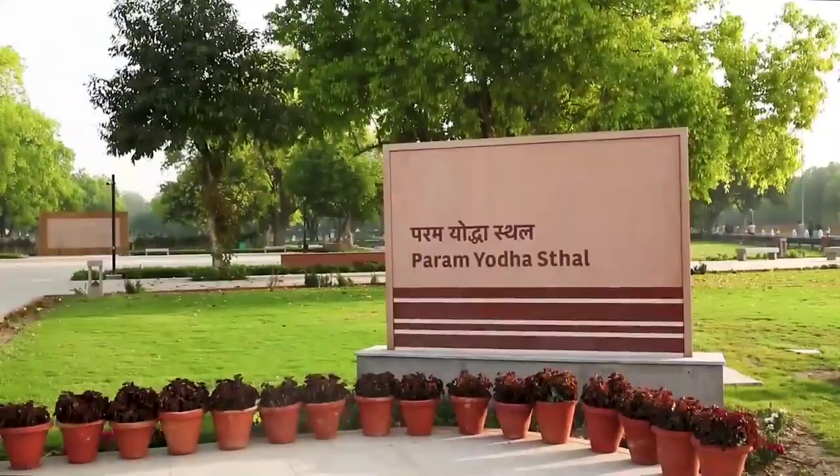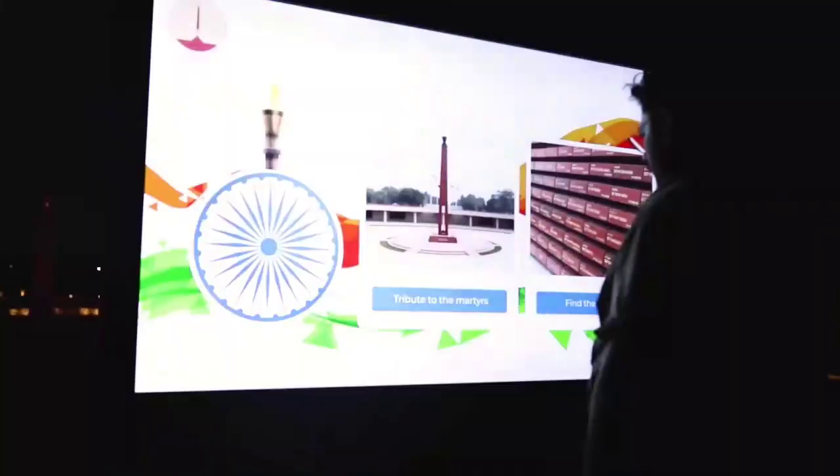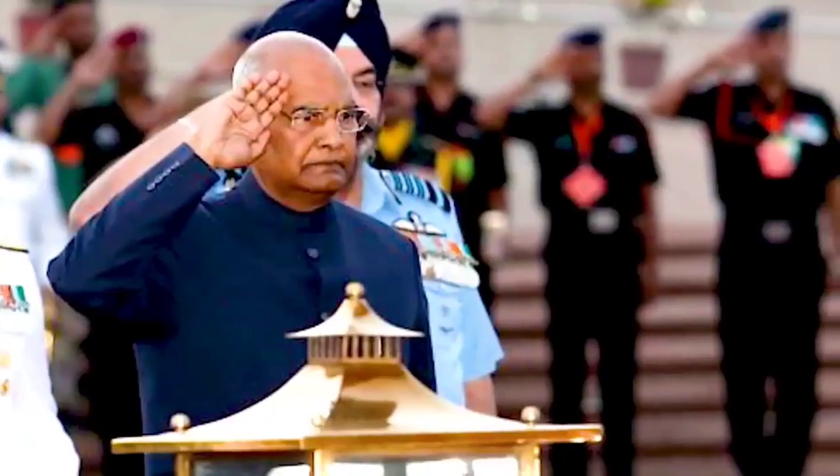The Param Yodhasthal houses the statues of 21 recipients of the Param Veer Chakra, the highest military decoration for brave acts.